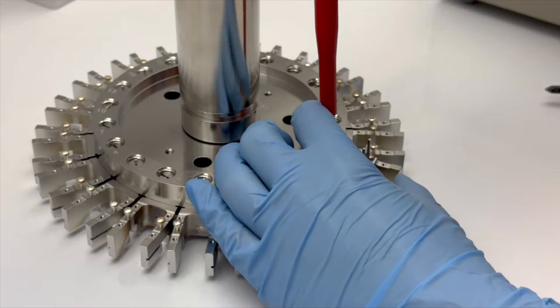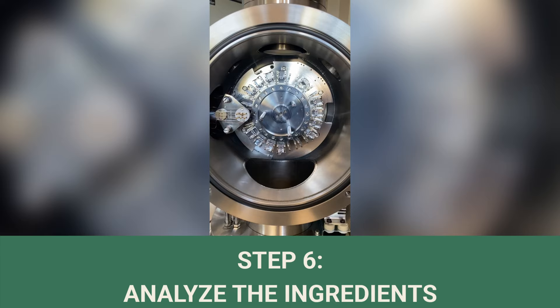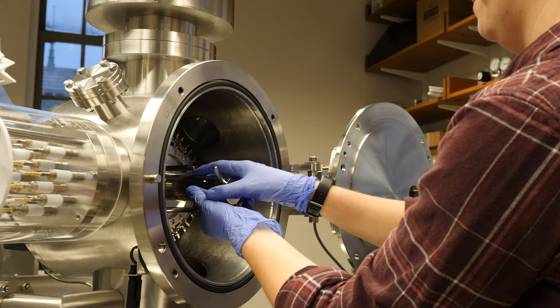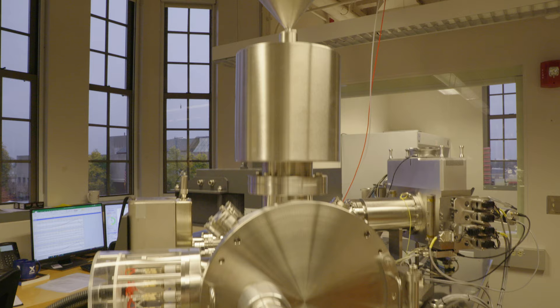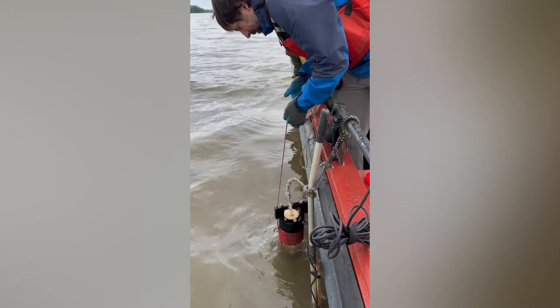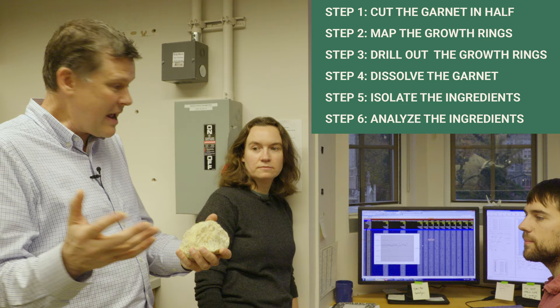Step six: analyze the ingredients on our mass spectrometer. Everything we've done so far has led up to this moment. We load our samples onto the thermal ionization mass spectrometers to get the chemical information that tells us about the age of this rock. All the information we need comes from these gizmos called mass spectrometers. We've now seen every step: cutting up the rock, making a laser map, doing the clean room chemistry, and finally working here on the mass spectrometers. Thanks so much to Steph — we'll see you guys back in the studio.